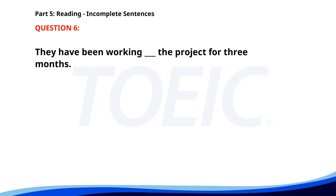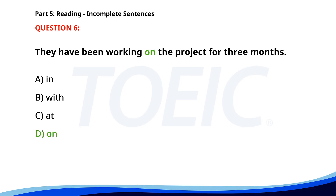Number 6. They have been working ___ the project for 3 months. A. In. B. With. C. At. D. On. The correct answer is D: On.